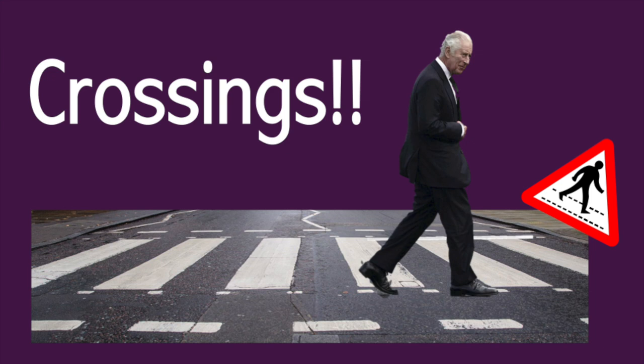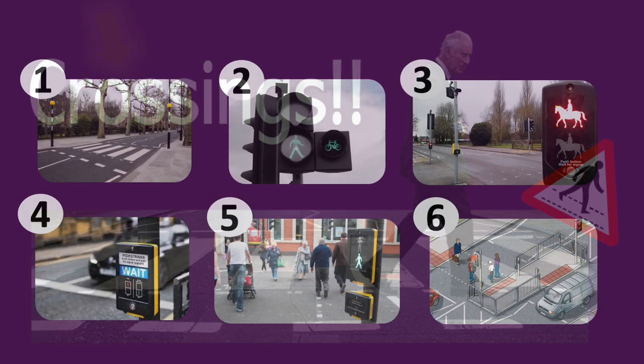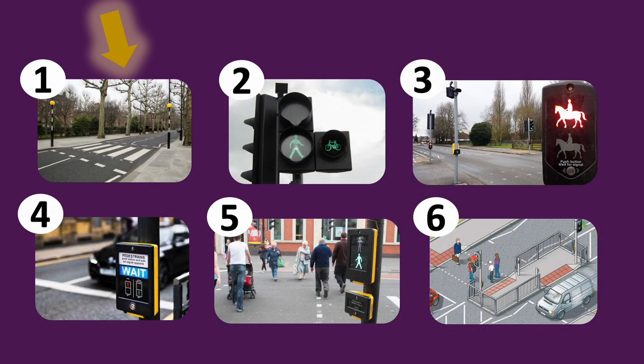Hello everyone and welcome to the masterclass of UK crossings. This video helps us understand a little bit more about zebra crossings, toucan crossings, pegasus crossings — which is sometimes also known as equestrian crossings — pelican crossings, puffin crossings, and staggered crossings.